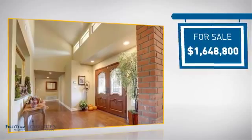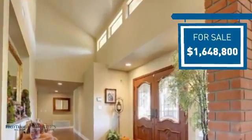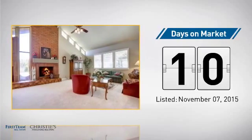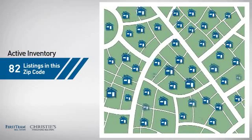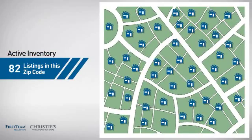Currently listed at just over 1.6 million dollars, it just went on the market this month. Wondering how it stacks up against the competition? There are now just over 80 homes on the market within this zip code.